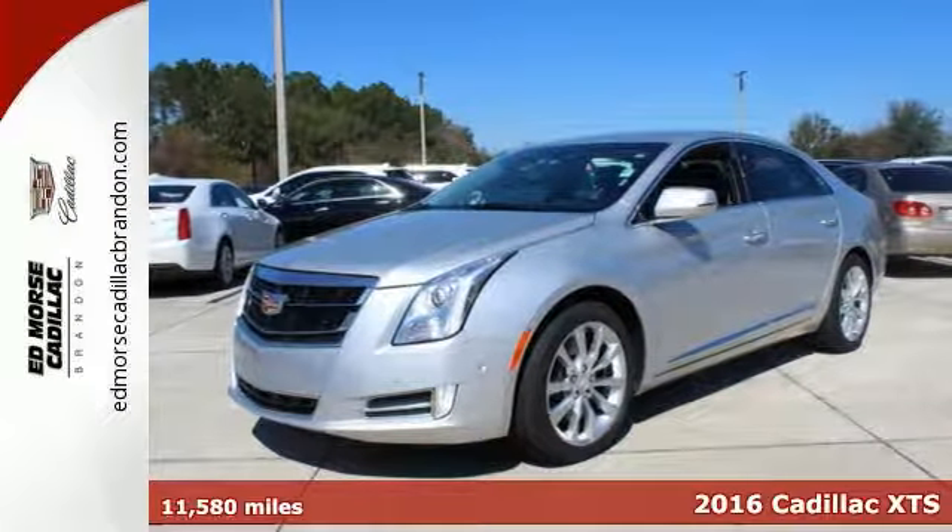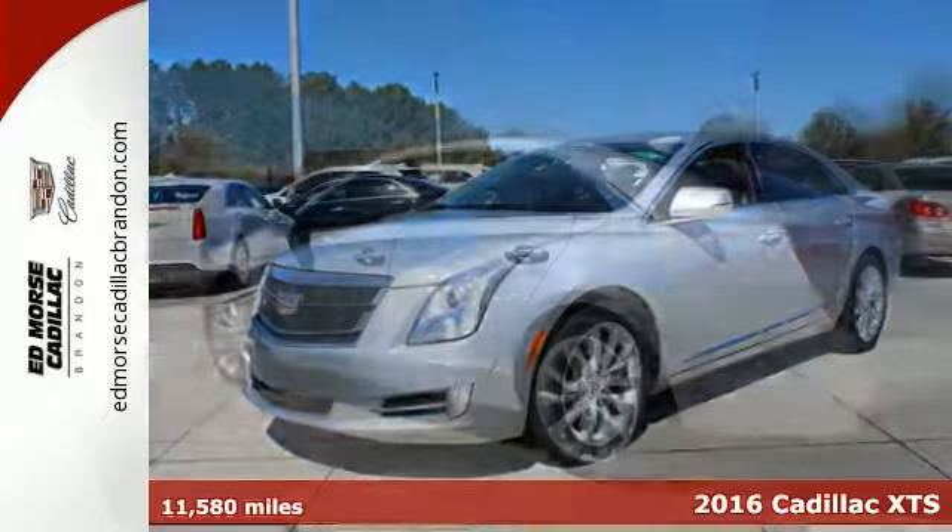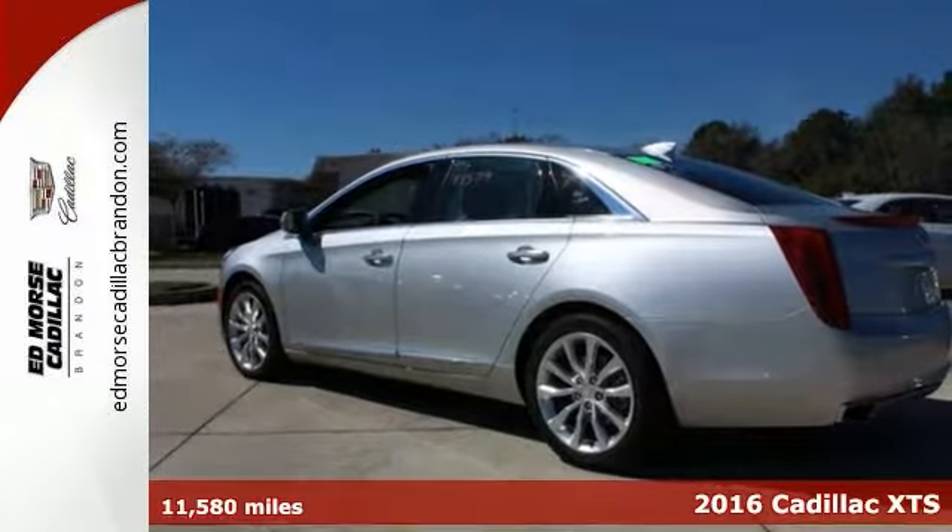It's a 2016 Cadillac XTS. To lead, you have to do everything well. Welcome to the front of the pack.